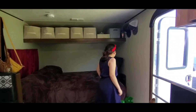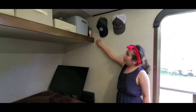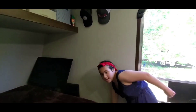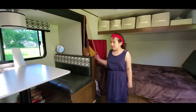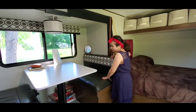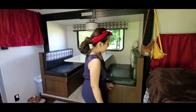We put our Xbox and TV over here — we don't want to put them on the walls because we don't want holes in the wall. We have hangers for our hats, and down here we have our drinks that don't need to be in the fridge. The seats have storage underneath for food, and this area can also turn into a bed.